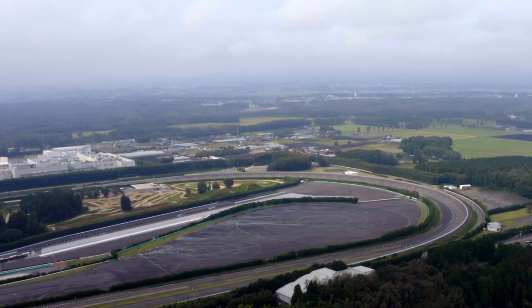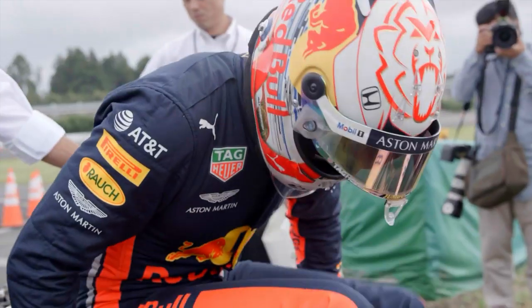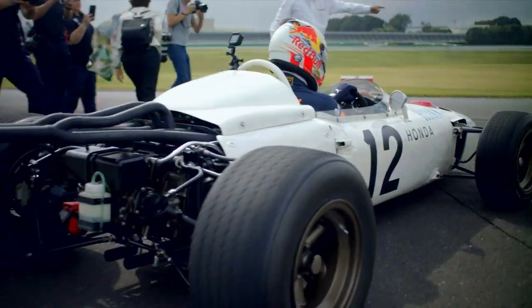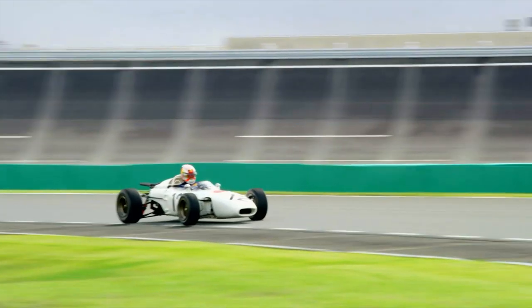The last round of Formula 1 action was in Japan — a home race for Honda, engine suppliers to Aston Martin Red Bull Racing. Ahead of the race, Dutch ace Max Verstappen was given a very special opportunity at Honda's test track: a run-out in the Honda RA 272, the very first Japanese car to win in Formula 1, with US racer Richie Ginter at the wheel back in 1965.